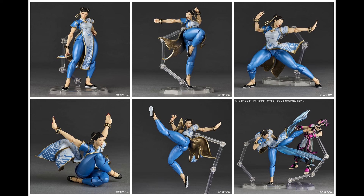If you look at this figure, we get maximum posability — this thing is gonna be super flexible with no restrictions from a soft plastic skirt or anything like that. You actually get two interchangeable skirt pieces to help her get extra dynamic poses. She comes with a kicking effect, several sets of hands, and several facial expressions. I do wish she came with a Hadouken, but we'll get that with Ryu, so that's one you'll have to pick up separately.